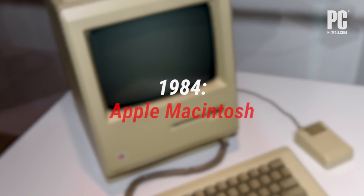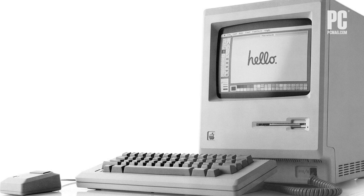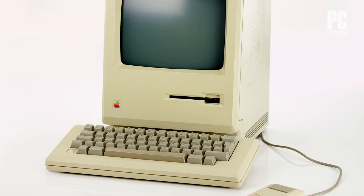Two days after the legendary 1984 Super Bowl commercial, Apple released its titanic Macintosh, bringing the mass market a compact all-in-one desktop with a graphical user interface and mouse. Suddenly, pointing and clicking on icons of files, folders, and a trash can was a fundamental shift from memorizing and typing cryptic commands, just as selecting text by swiping a mouse was.